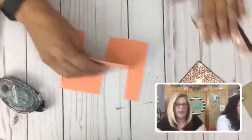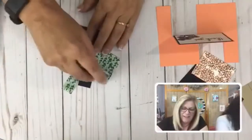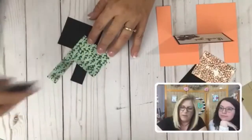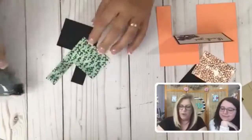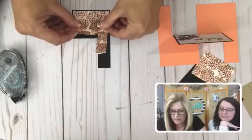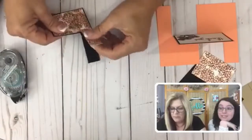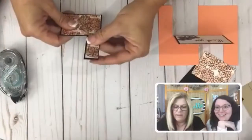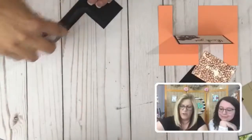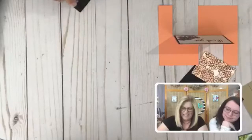Alex cut these for me — aren't they beautiful? I'm going to tape these together. I love my Alex, she is such a great helper. I don't know what I would do without her on days like today when too much is going on. She's right though — we made a very pretty card!